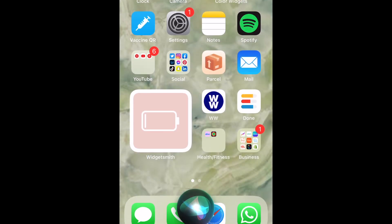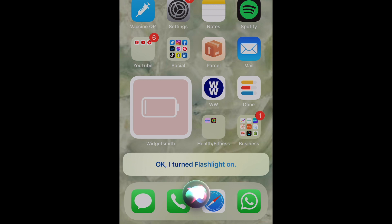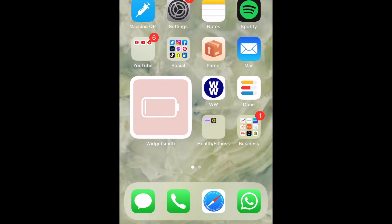To use the first spell, say Hey Siri, Lumos. This one will turn on your flashlight. Say Hey Siri, Nox, to turn your flashlight off.